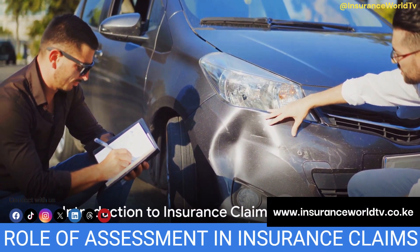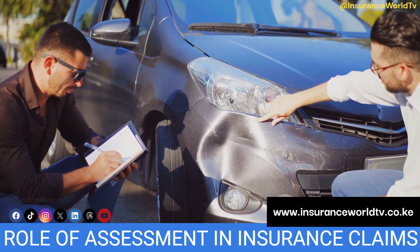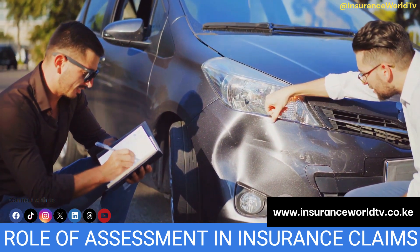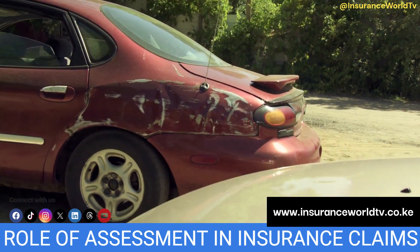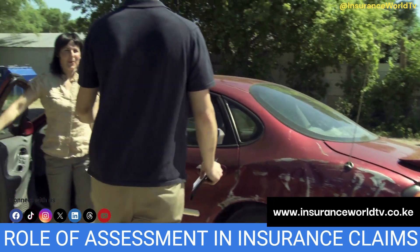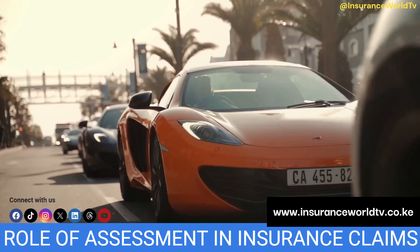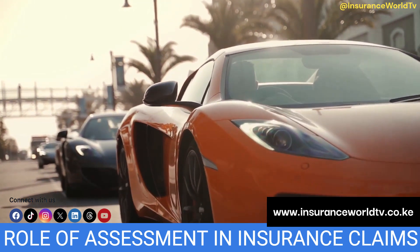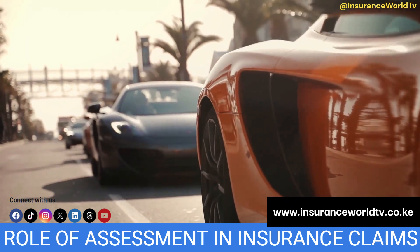Welcome to Insurance World TV. If you've ever pondered why insurance claim assessments carry such importance, you're about to get your answers. Picture this scenario: you've just been involved in a car mishap. It's not a major one, but significant enough to leave a noticeable dent in your vehicle. Post the initial safety checks for everyone involved, your mind naturally drifts to your insurance policy. But what follows now? This is where the insurance claim assessment process steps in.